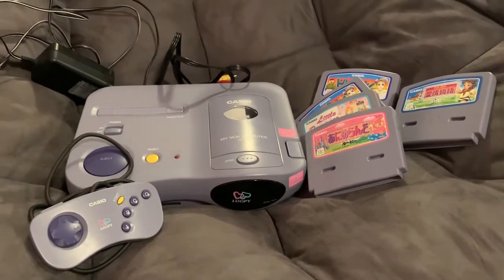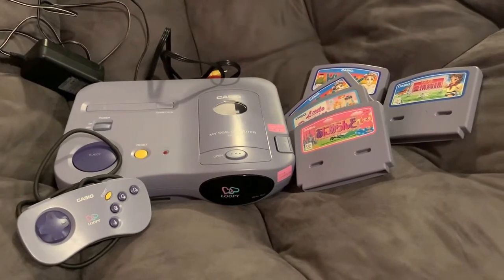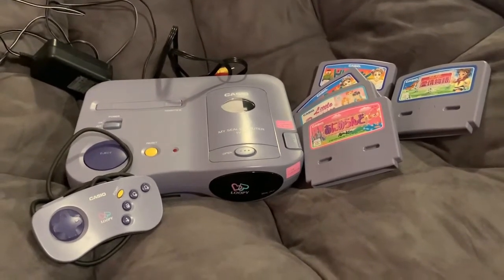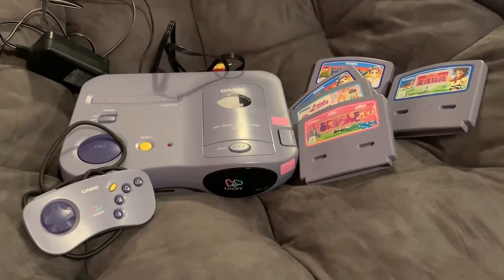Hey guys, this is Jolly All-Gen Gamer here, Christopher, and today let's look at one of the oddest consoles. Before you go on, please be sure to subscribe and turn on notifications so that you know when I upload new content to the channel.